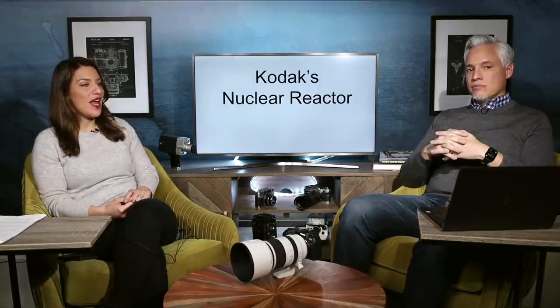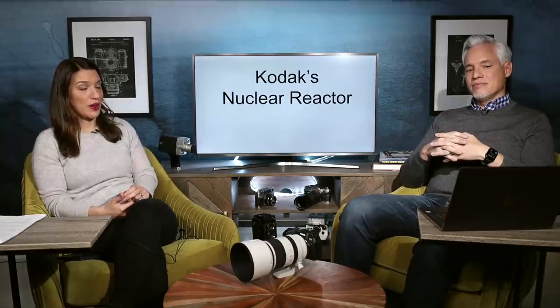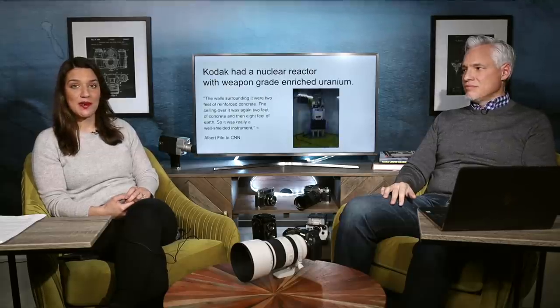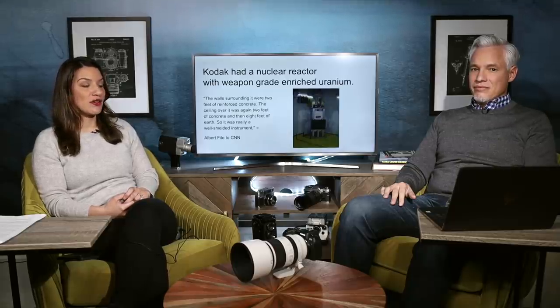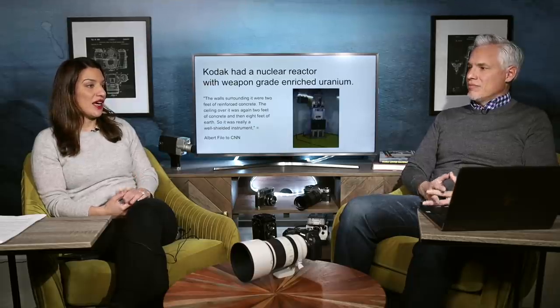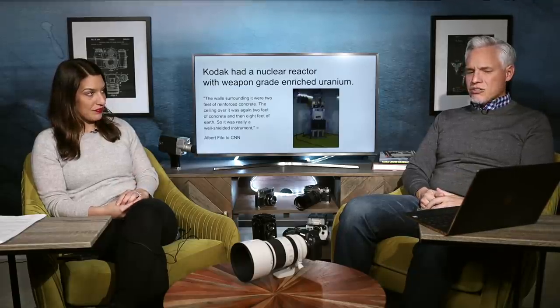Did you know that Kodak had a nuclear reactor in their basement? A lot of people know Kodak from being a camera manufacturer that made the literal film, and they actually invented the first digital camera in the 70s. But they scrapped that because they were selling film. Recently, it was discovered that Kodak had a nuclear reactor in the basement of their Rochester, New York building, and they had managed to keep it a secret until some ex-employee told someone about it.